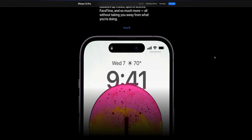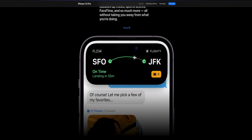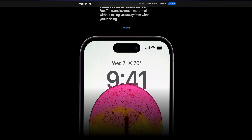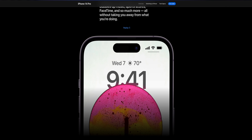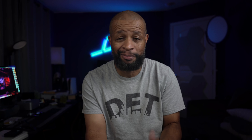First up is Dynamic Island, which is Apple's new notification setup. This takes great advantage of the pill-like cutout on the display of the iPhone. It gives you the illusion of a larger notification — as a notification comes across your screen, it expands. Also, if you're listening to music, you can actually minimize it up into the Dynamic Island where you'll see the icons of the actual music playing. It was very unique and probably the most ingenious way I've seen somebody address a notch on the front of their phone.